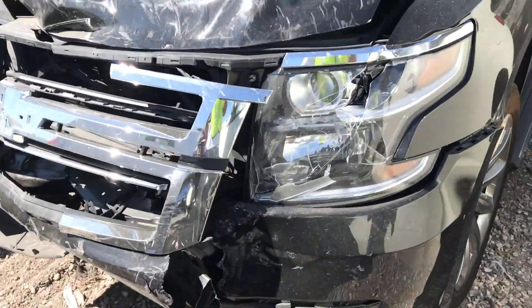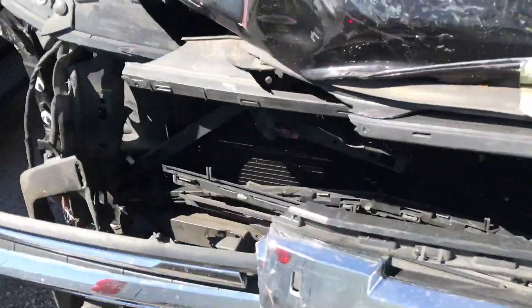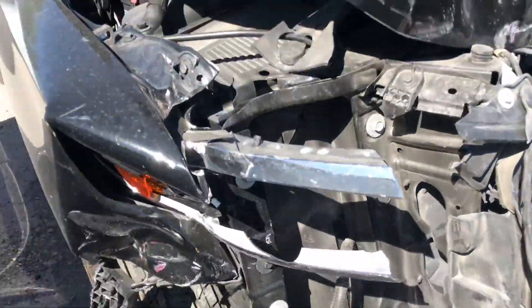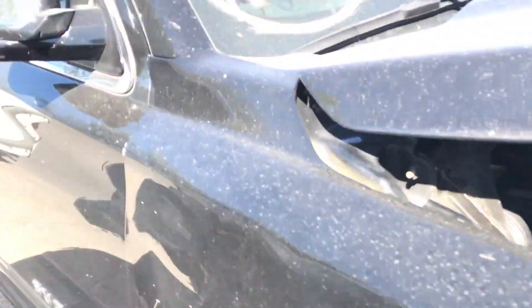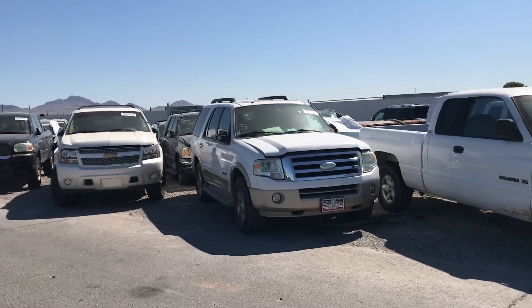You got the new Suburban here — a little bit of front end damage, not too much for this truck because it's going to be worth about 40K still. Airbags deployed but nothing too crazy in here — easy fix.